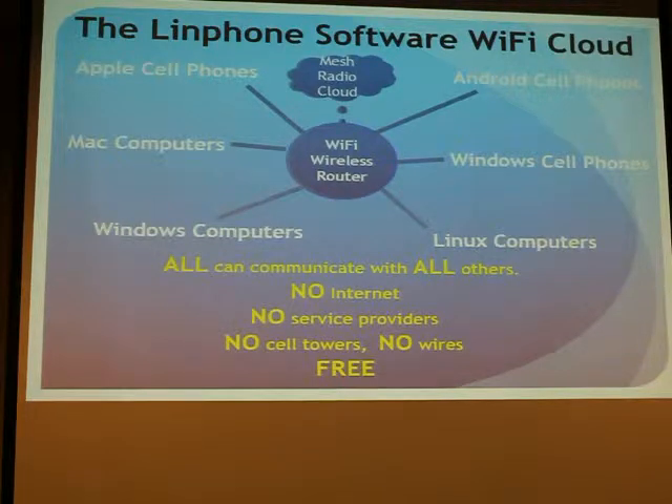The LIM Phone software cloud looks like this, where you have all these different kinds of computers all talking to each other, because they're all communicating with each other — no internet, no service providers, no cell towers, no wires, and it's free.